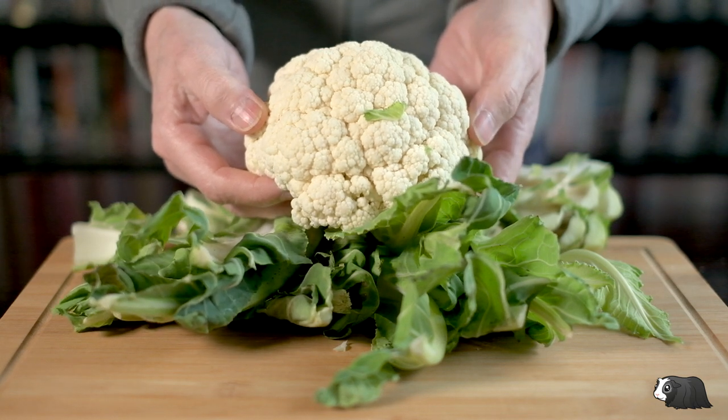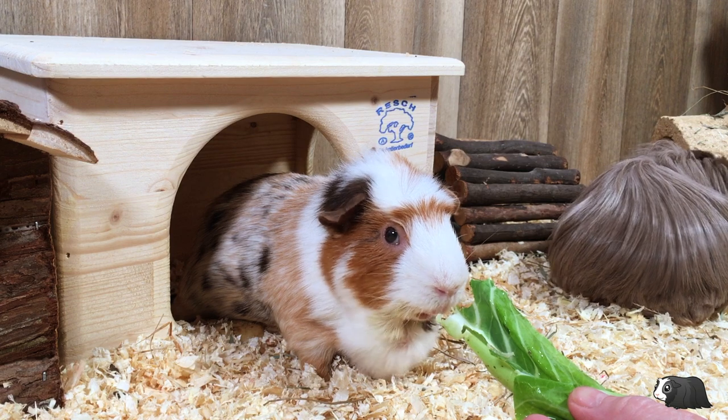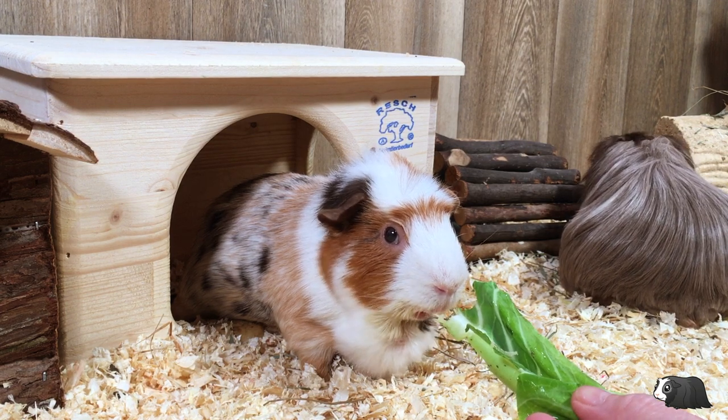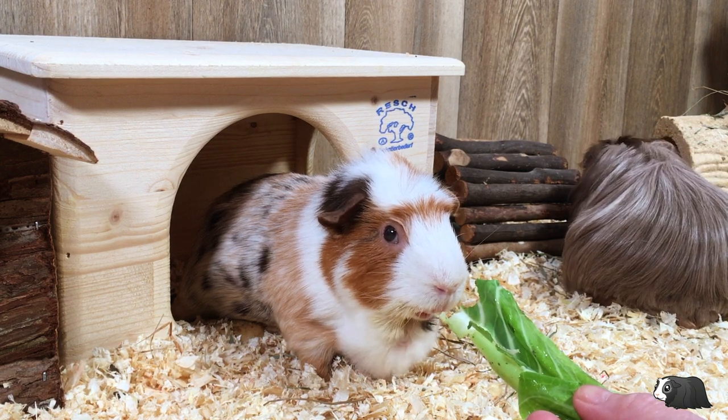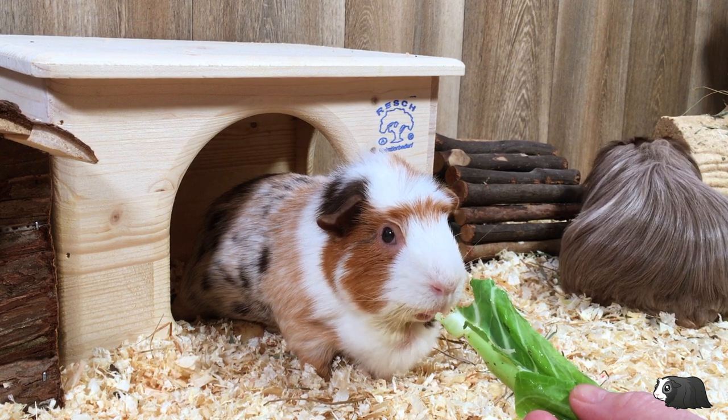In fact, we thought it would be interesting to compare cauliflower to broccoli, which is a veggie that we do occasionally give our piggies. But first we're going to take a look at the other parts of a cauliflower that we do feed to our guinea pigs.